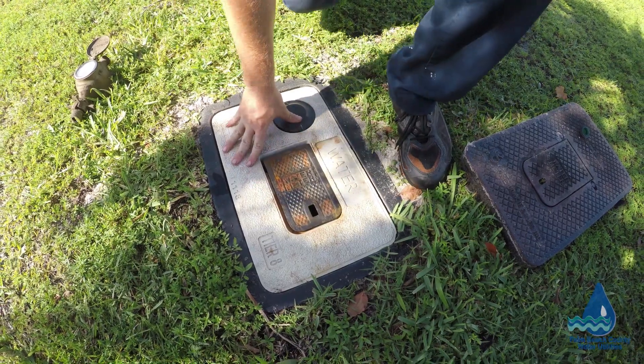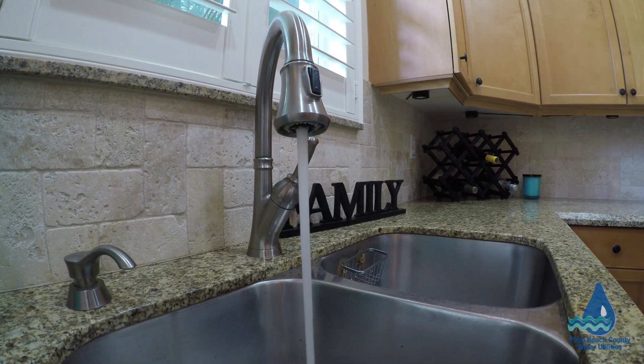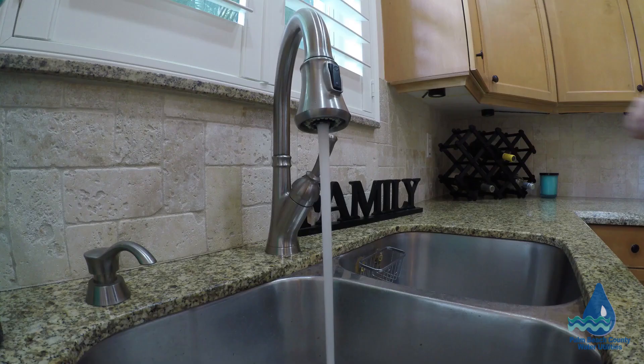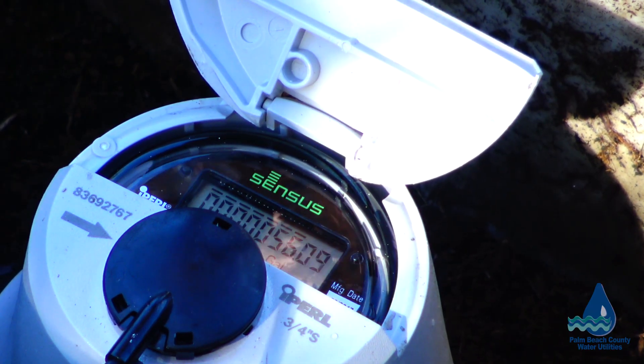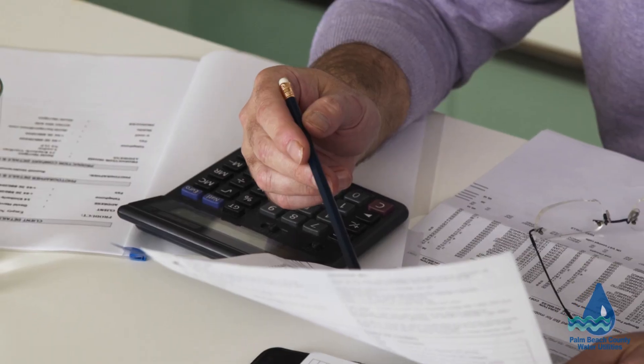Once the installation is complete, we recommend running your tap for a minute. There is no further action you will need to take. You may notice changes in your monthly bill now that your water usage will be more accurately reflected.